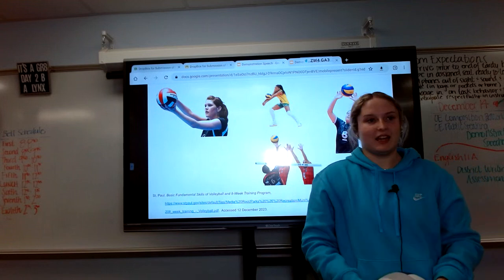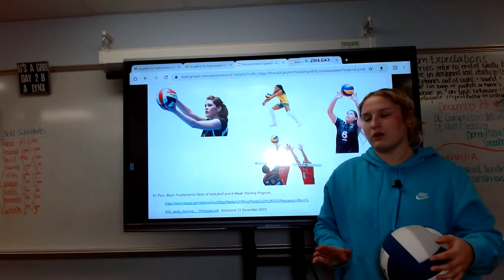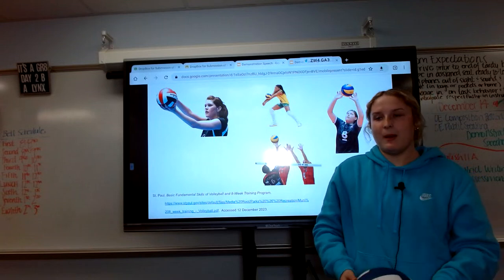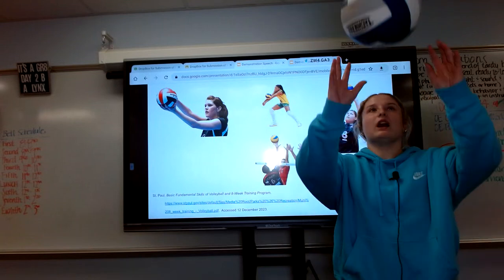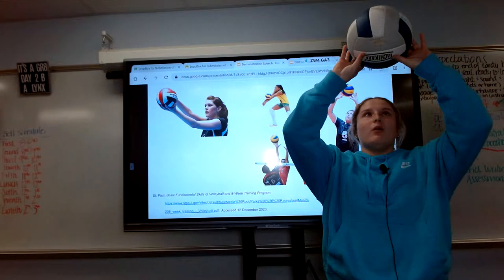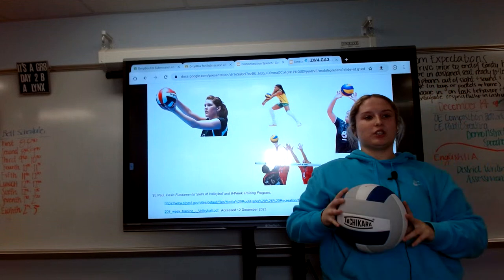The next one is setting. This one is a little bit hard for some people, and there is normally only one setter, or maybe two if you are running a 6-2 or 5-1. But to set, you need to have the ball very high and reach it at its earliest point. With that, you make a diamond with your hands, just like this, and you push.